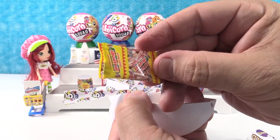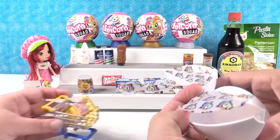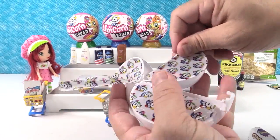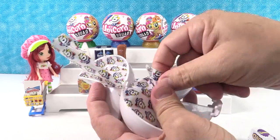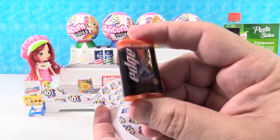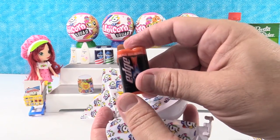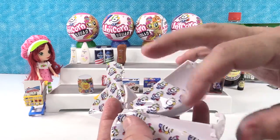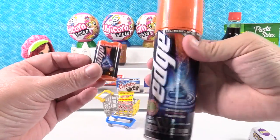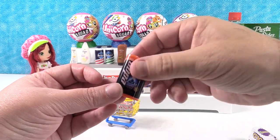We have Smarties — Smarties are one of my favorites — we'll put those right in the shopping cart. And we have Edge shaving gel — this is actually the exact stuff I use. I have a real one right here on the side of the table. When I buy them I buy them in a two-pack just like that, and this is what a single one looks like.